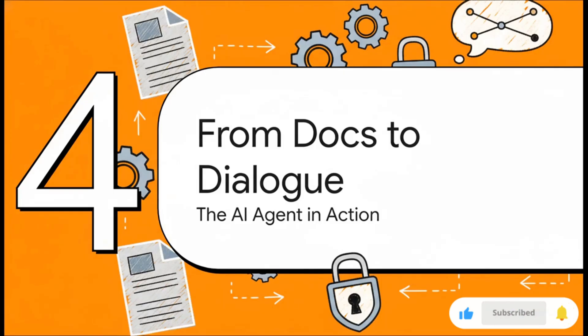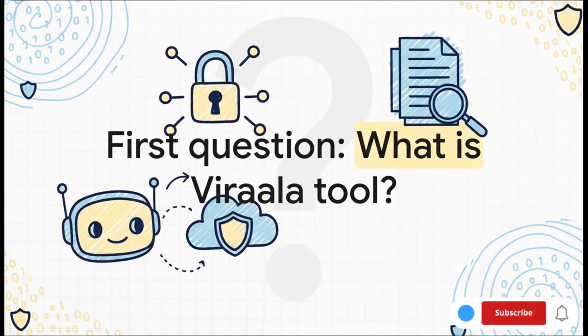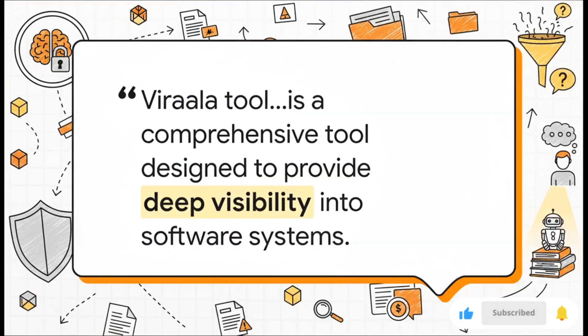So we've covered the problem and the three-step solution. Now let's see what actually happens when we put this agent to the test — going from boring static documents to a real dynamic dialogue. Starting with a simple foundational question: "What is Virila tool?" And bam — it comes back with a perfect summary, hitting all the key points right from the document. It knows it's an observability platform, and it highlights its main features like unified visibility and root cause analysis. The cool part is it didn't just find a keyword — it actually understood the concept.